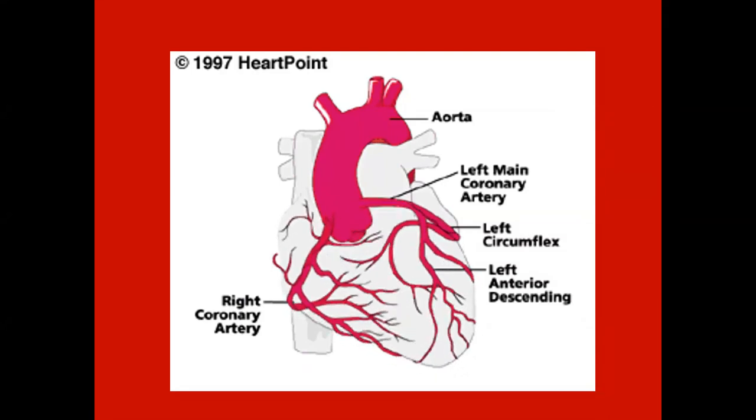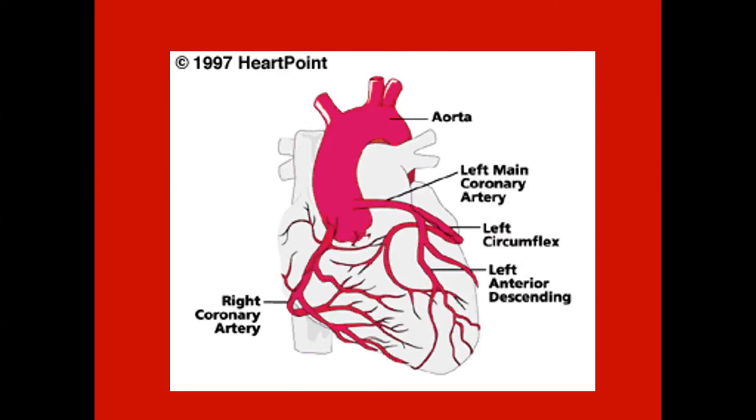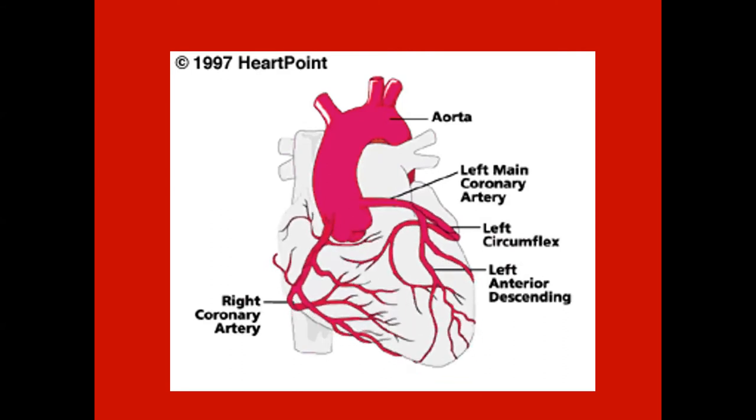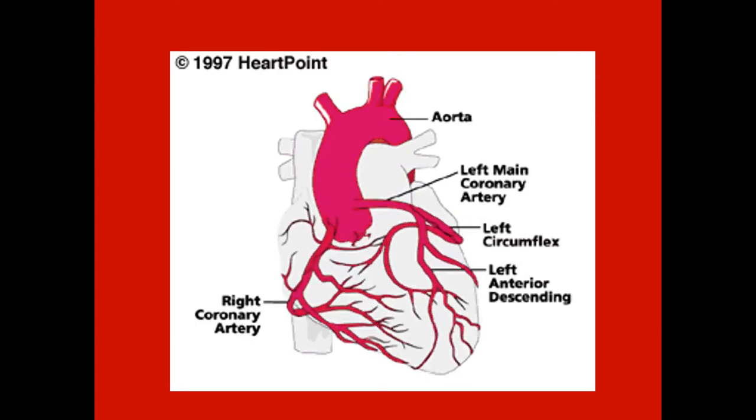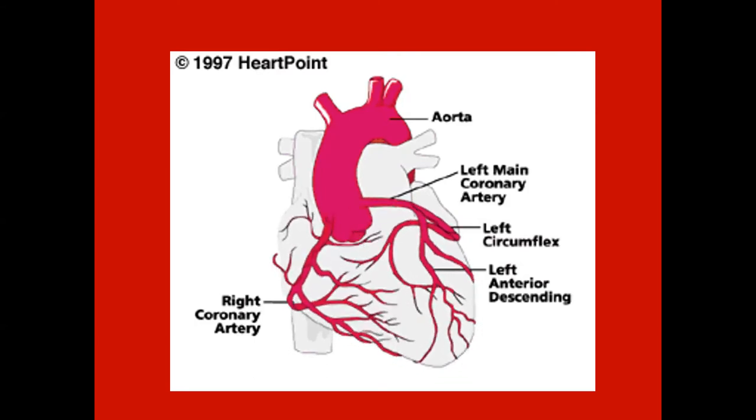We're going to give a brief general overview of the circulatory system, and then we'll focus mainly in this presentation on compensatory mechanisms of how the body maintains blood pressure.